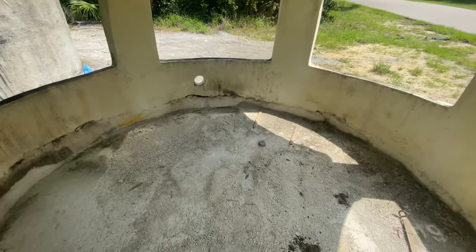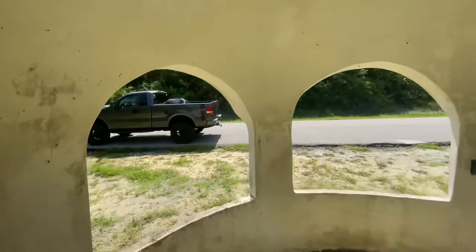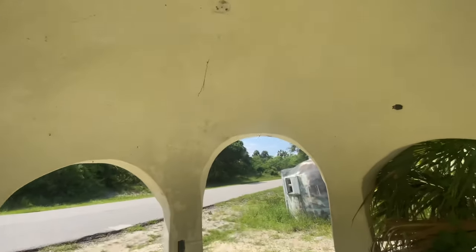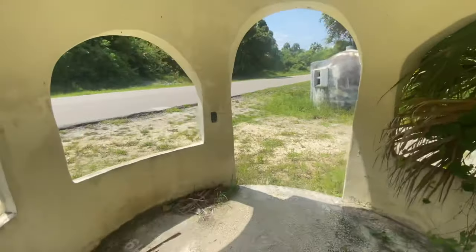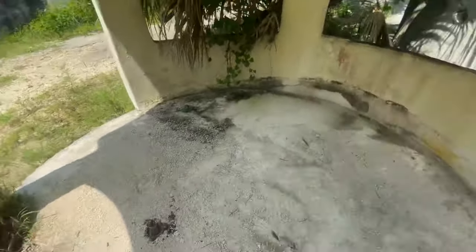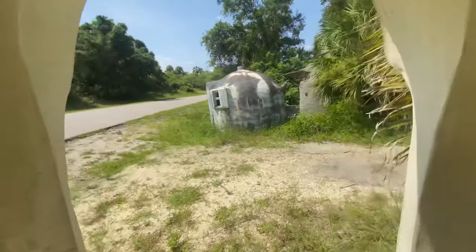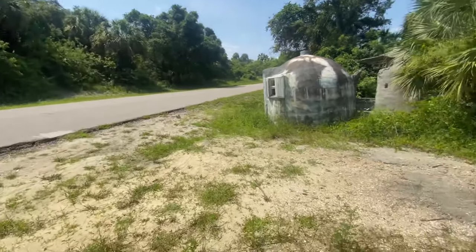Most people would look at this and think what a nightmare, but I look at it and I see endless possibilities. What a cool little garden terrace this would be with some chairs and flowers all around it. We'd just have to move it to a different spot because clearly right here on the front of the road is not the place for it.